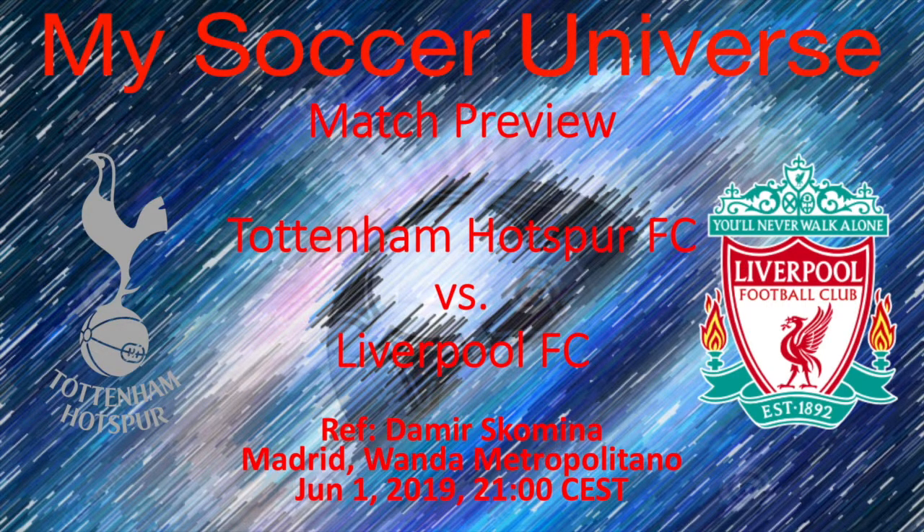Also note that both teams have bird logos, which I want to say is almost the first in the Champions League final, but that needs to be checked. The game is played on the 1st of June, 9 o'clock Central European time, meaning 8 o'clock in England. The referee is Damir Skomina from Slovenia and the game is played in Madrid — not at the Bernabeu, but at the Wanda Metropolitano, the home field of Atletico Madrid.